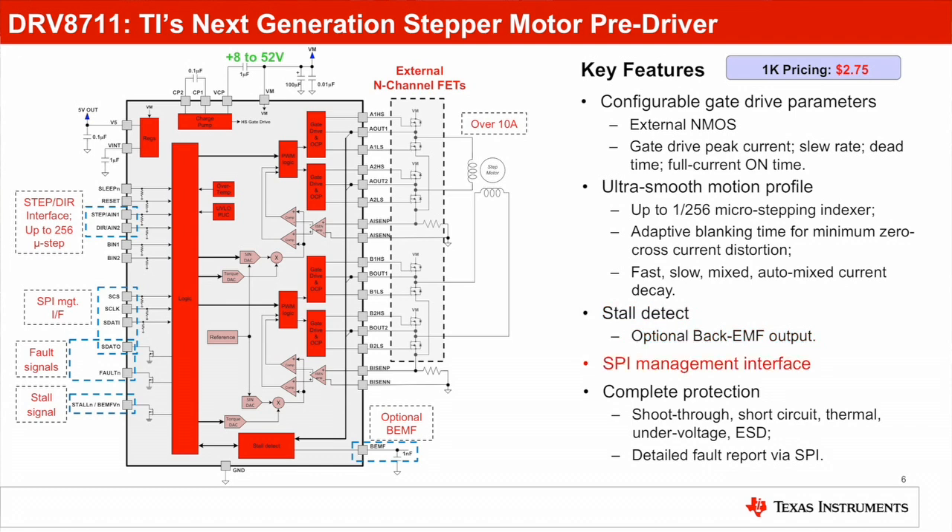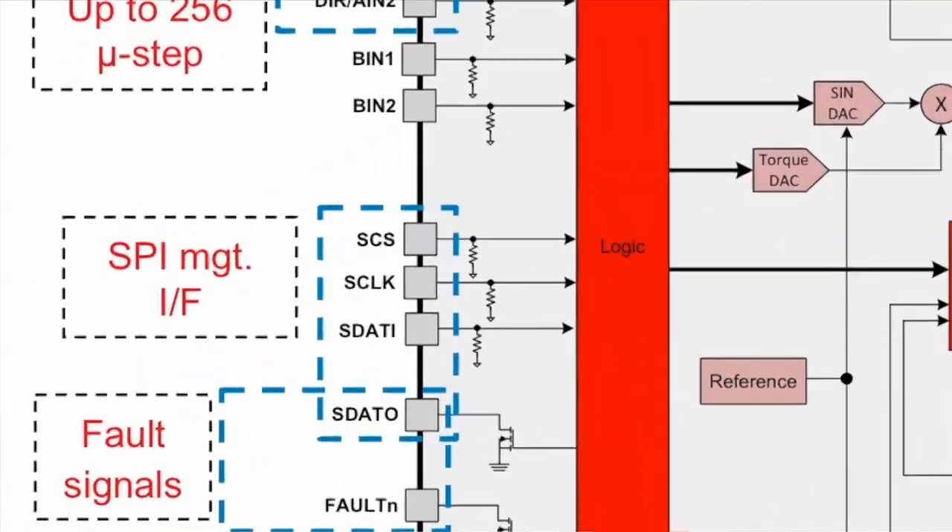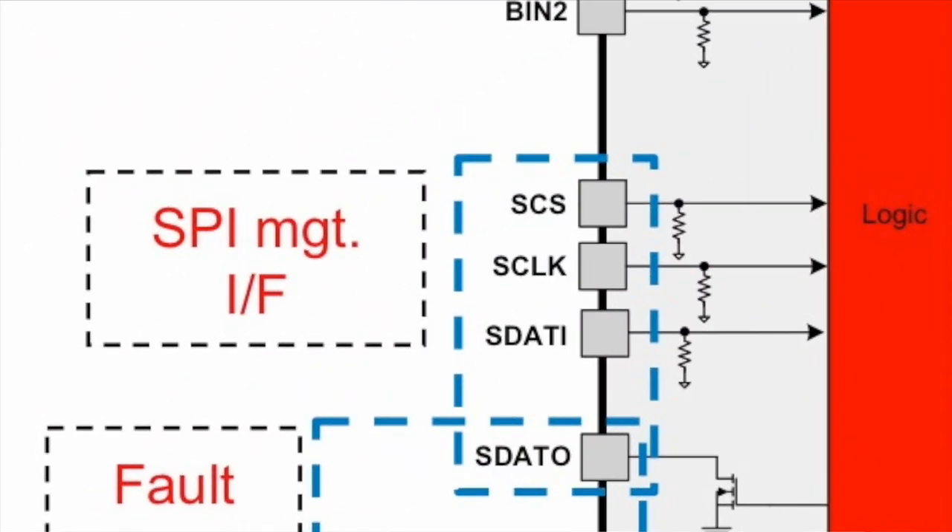These stall detect settings together with gate drive, micro-stepping, current decay, and other settings are all configurable via a simple SPI interface, reducing system complexity and providing flexibility to tune any motor for optimum performance.